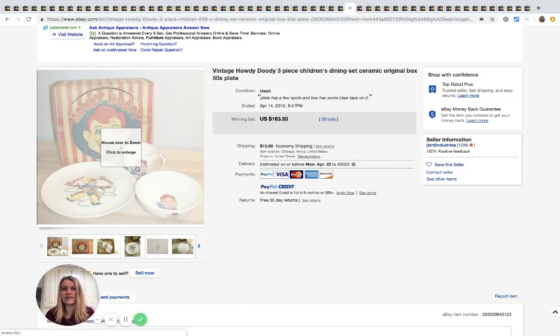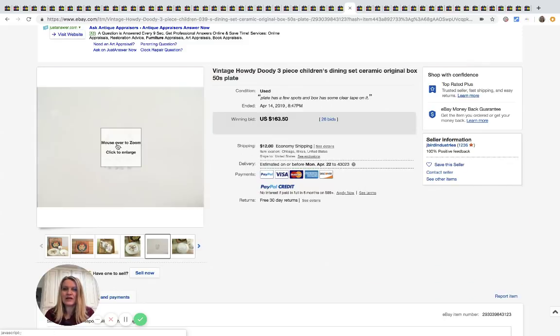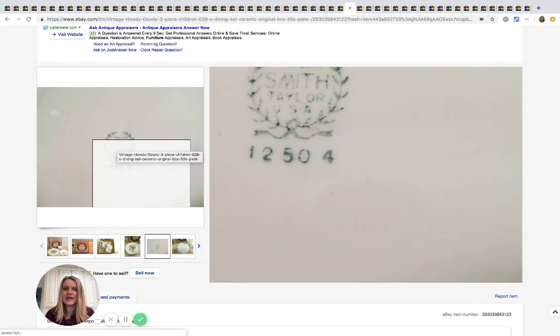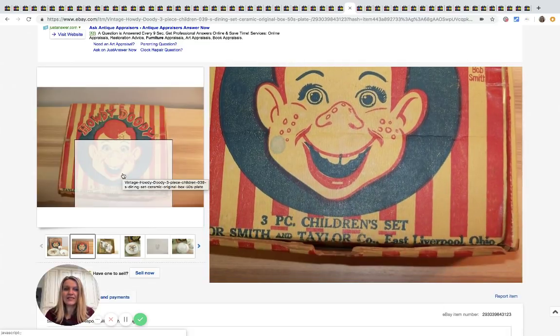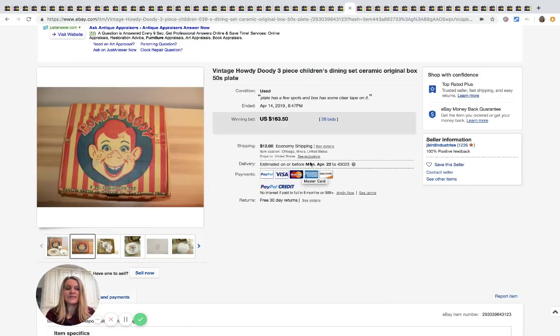Here is a Howdy Doody three-piece children's dining set — it's ceramic, has the original box, and it's from the 1950s. Super cool. On the back it says Taylor Smith USA — what a cool box. I would totally pick this up if I saw it. It went for $163.50 with 26 bids.